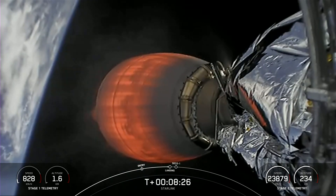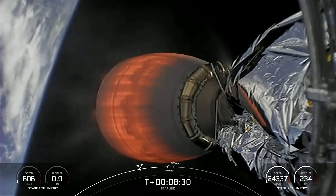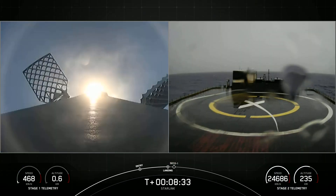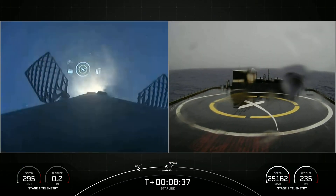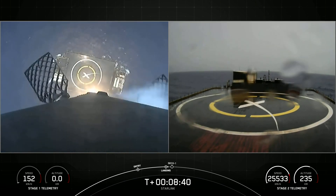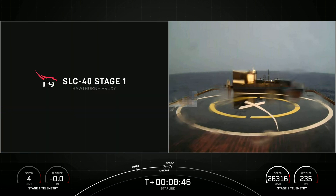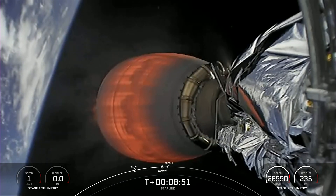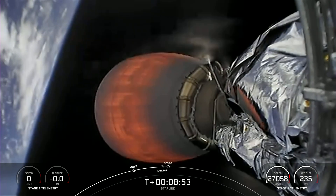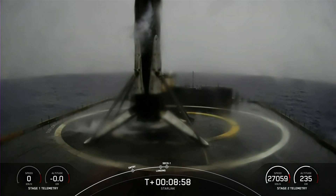Stage 1 landing burn startup. Stage 2 FDS has saved. Callout from the teams of successful landing burn startup, landing on just one Merlin engine in preparation for landing on our drone ship. Stage 1 landing leg deploy. Confirmation from the teams that the landing legs have deployed. Stage 1 landing is confirmed.